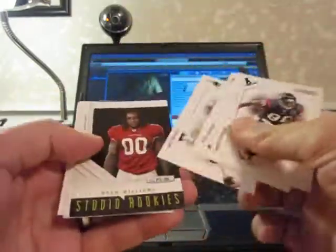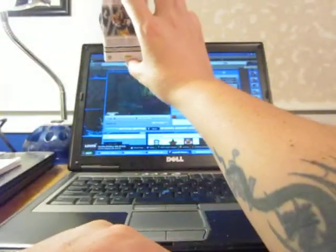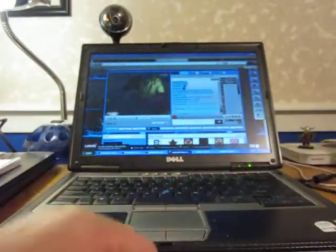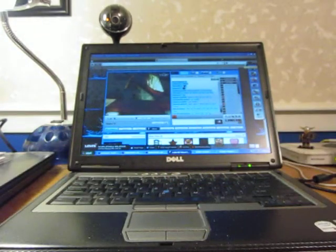Last pack, box one — Ryan Williams, Studio Rookie, numbered at 500 for the Cardinals. Alright, that's it, box one. Congratulations to Foxboro, pretty much taking the whole entire box for $12. Coming back with box two, Bowman O'Suit out.